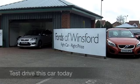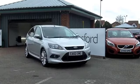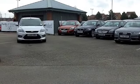At the time of doing this little video for you, we've got about 80 Ford Focuses on our pitch at Winsford right now. So come on down if you're after one — you're bound to find something to suit.